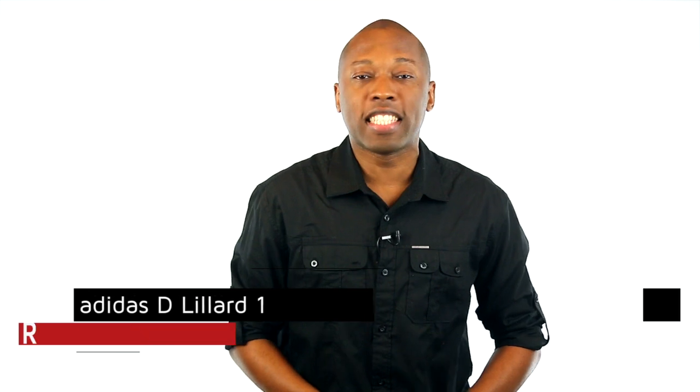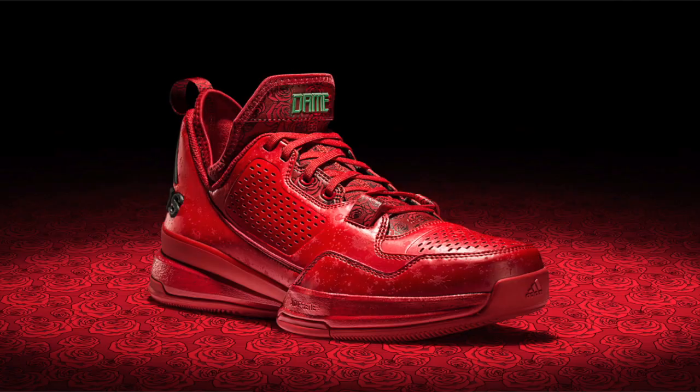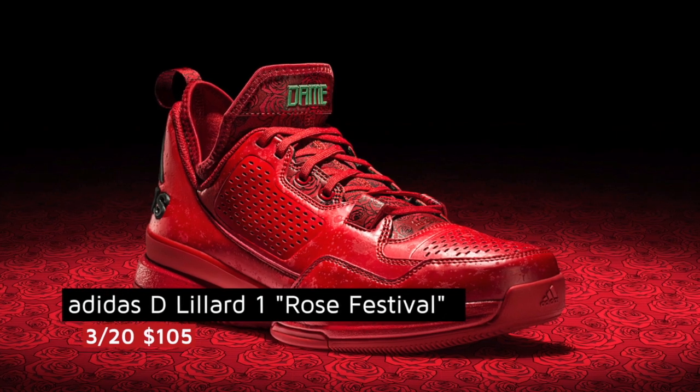On the new side of the game, Damian Lillard is getting some Portland love on the D. Lillard 1. Keeping that streak of red kicks going, these are $105 and show some love for roses.